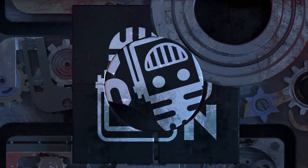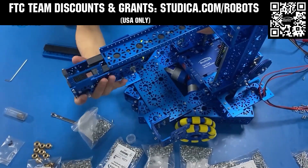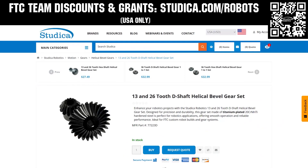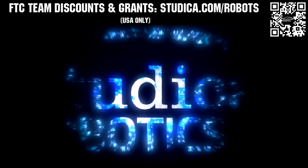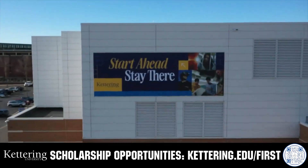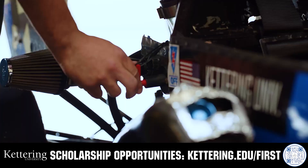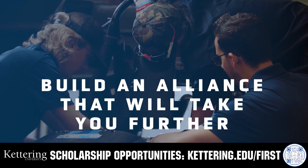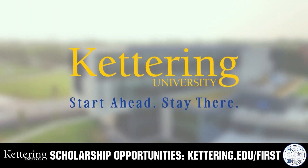This video on Fun is brought to you by viewers like you and also in partnership with the following. Take on the decode season with Studica Robotics, featuring their FTC starter bot, new 6mm hex shaft and motor options, and updated bevel gears. FTC teams can receive a 25% discount and apply for grants at studica.com/robots. For over 100 years, Kettering University has offered a better education, because from day one, that education has been built on hands-on co-op learning. Kettering's impressive alumni network includes founders, presidents, CEOs, and frontrunners who have a reputation for transforming industries with their resolute leadership. Apply today at Kettering.edu/first.